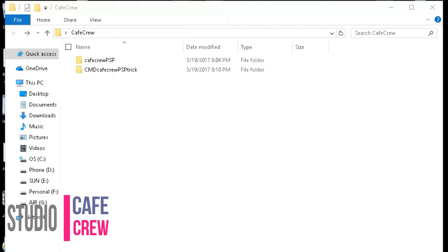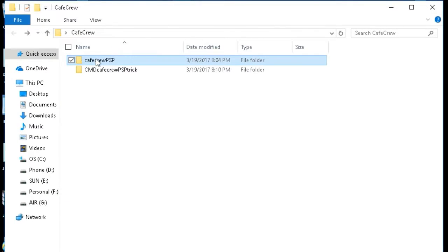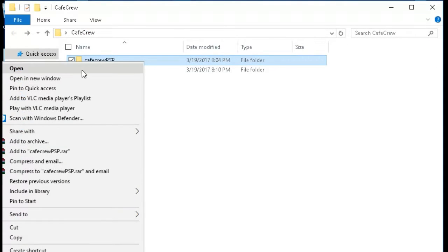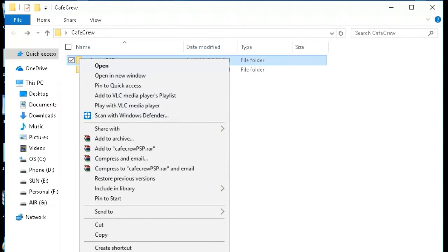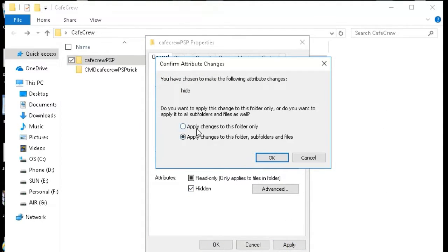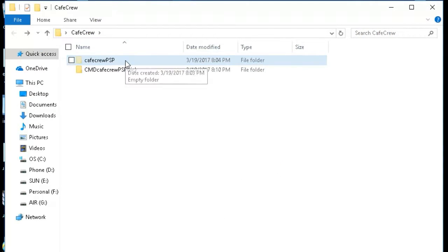Second trick: hide folders using command prompt. While there is an easy way to hide folders on Windows by using the properties pane and checking the hidden checkbox, that method is not very useful — the folders can easily be viewed if the view options are changed to show hidden files and folders, making it a pretty useless feature.